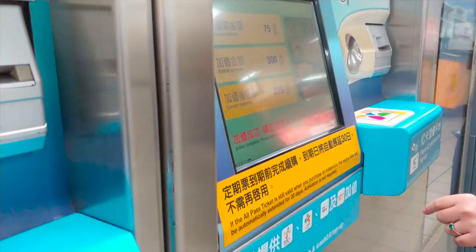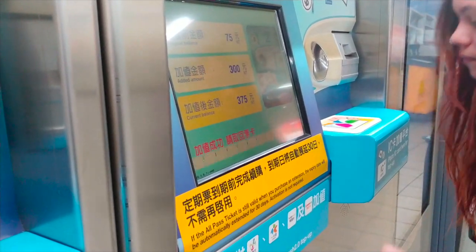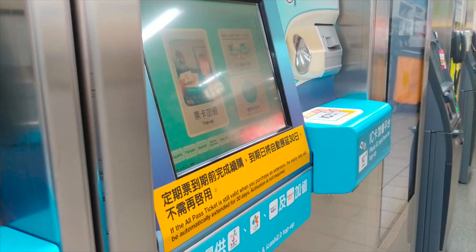Everything is used with an easy card — one of these guys here. You can get them for a hundred NTD at any station, and when you leave the country or city you can just give it back in. If you're going from Taipei to Kaohsiung or anywhere in the country, you can use these easy cards. You can also load it with money at 7-Eleven, Family Mart, or any convenience store.